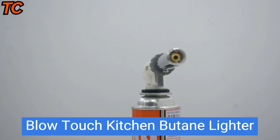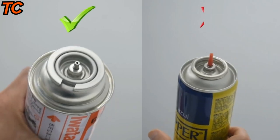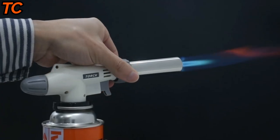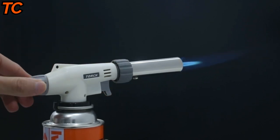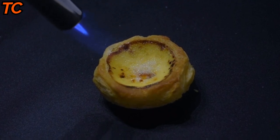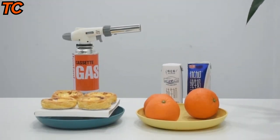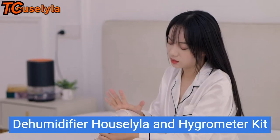Looking for a reliable and convenient way to light your kitchen stove, fireplace, or grill? Look no further than the Blow Torch kitchen butane lighter. This butane lighter is designed for easy and safe use, with a built-in safety lock to prevent accidental ignition. Its long, flexible neck allows you to easily reach deep into tight spaces and corners, making it perfect for lighting hard-to-reach places. With its adjustable flame control, you can customize the intensity of the flame to suit your needs.